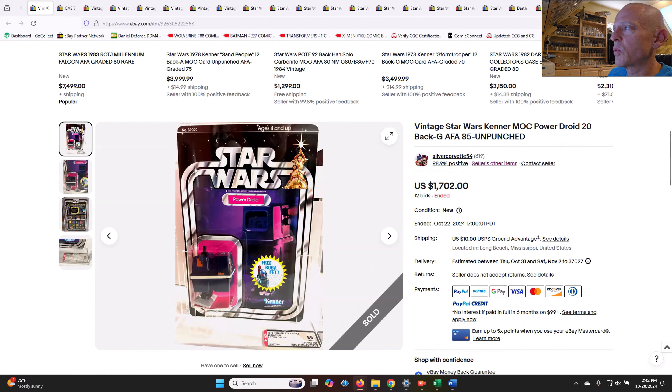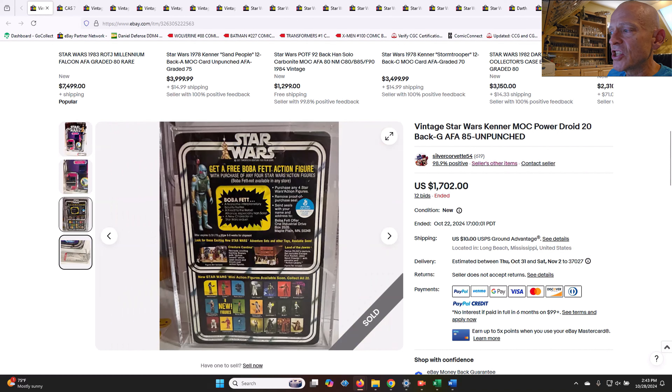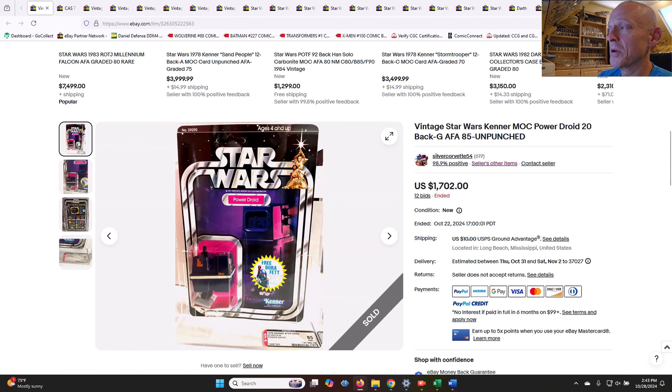Here is the other one that sold. This was an AFA 85 20-back G power droid, unpunched, no price sticker. Both are early Star Wars card backs — 20-back G straight 85s with the rocket-firing Fett offer on the back. $1702 was the final price, which went a lot higher than I was expecting. I knew it would go high because it is an 85, and the population report probably shows very few at that grade. I was thinking $1500 to $1600 in an auction, but $1702 is probably not too far off fair market value.